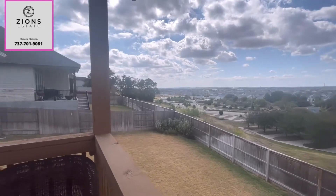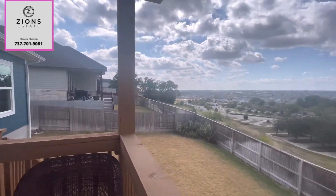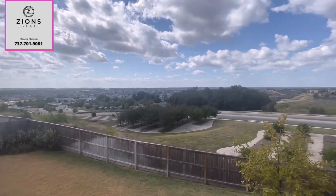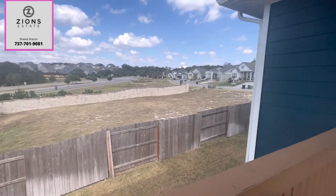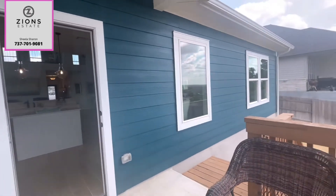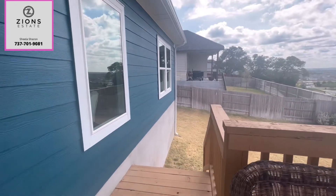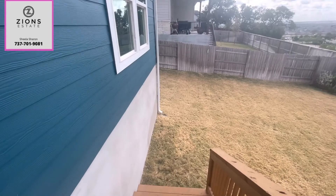It's beautiful and you get a beautiful view of the community — no neighbors behind. They have plenty of lots where you can actually build and have a beautiful view. Let's get down and check out the yard.